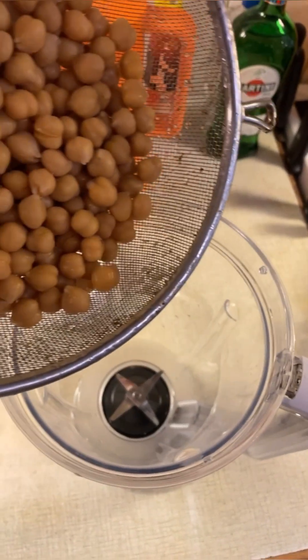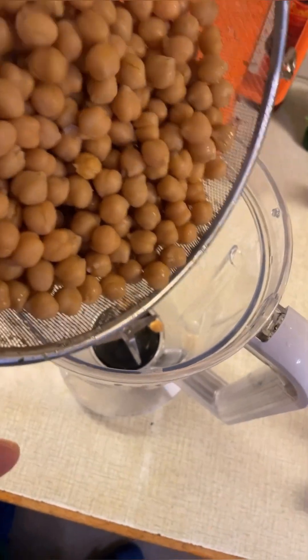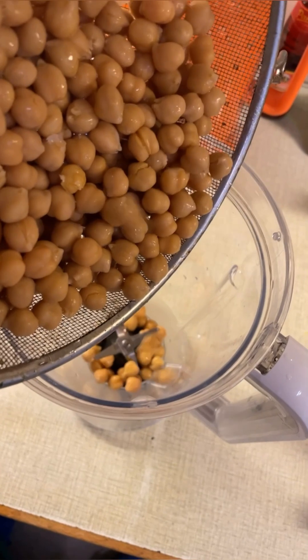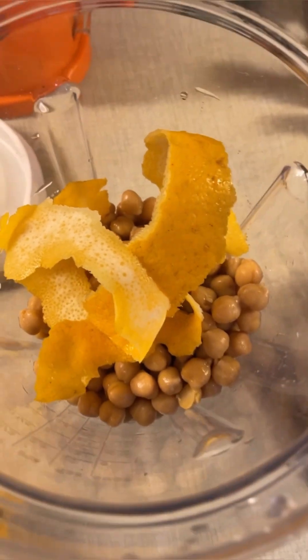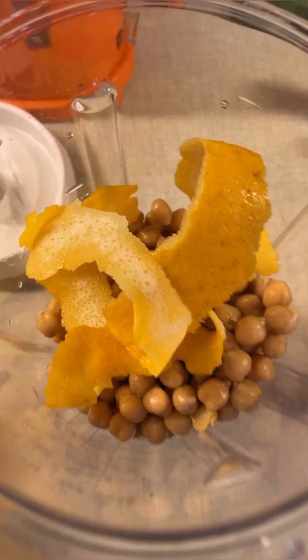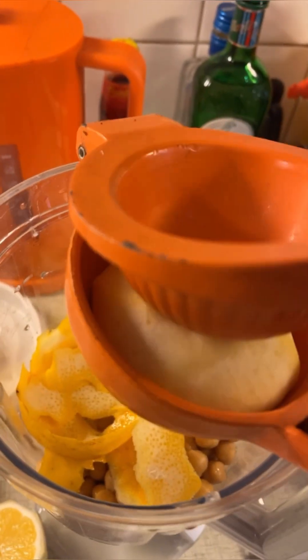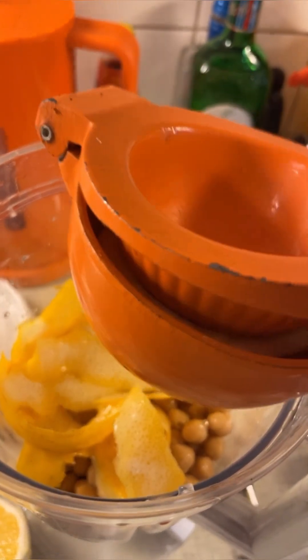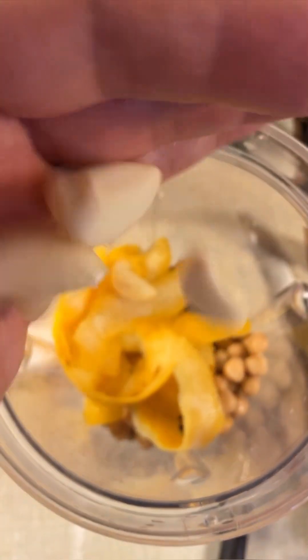To make this creamy sauce, you start by dumping two cans of rinsed chickpeas into a blender. Then you add the zest of two lemons and the juice — I use a potato peeler to peel my lemons, and I hope my food processor is strong enough to pulverize them. And that's the juice of two lemons.